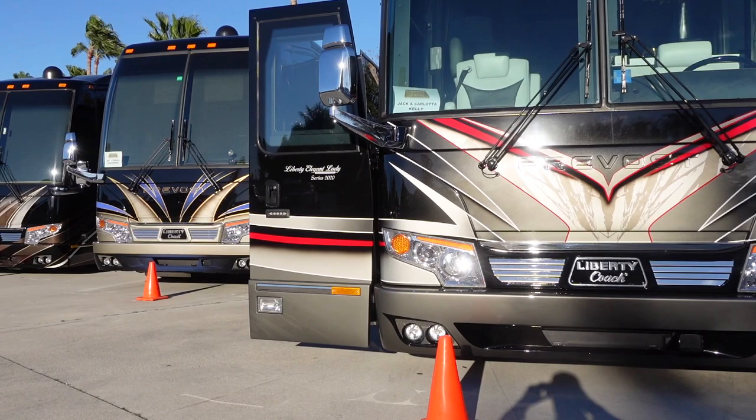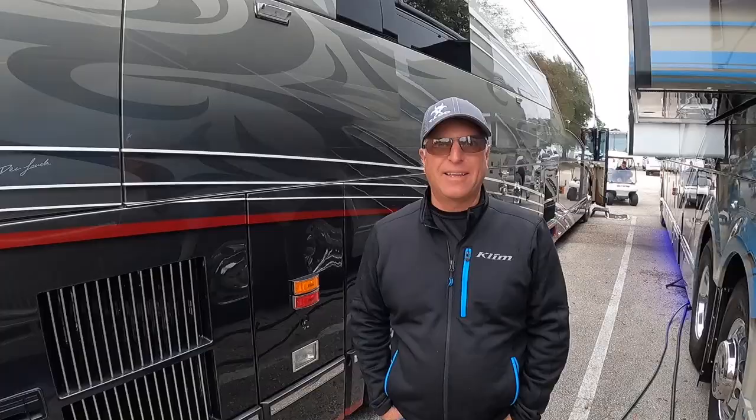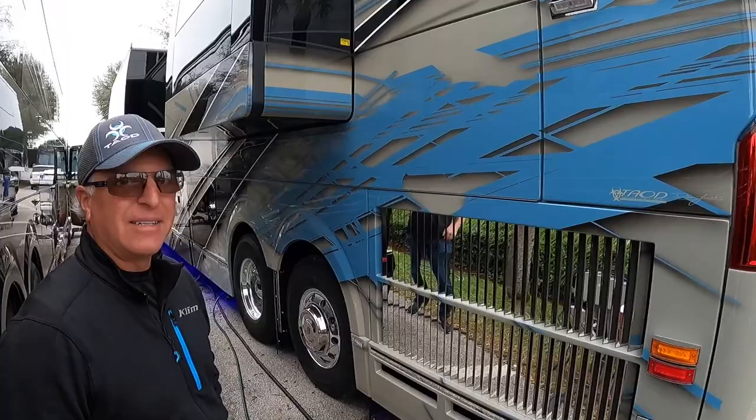We're here at the Liberty Coach Rally looking at probably close to 100 Liberty Coaches here right now. Oh, it's incredible — a lot of your artwork all in one place. Now, right next to us, we're looking at one of the newer ones — I believe this is a 2019. What's some of the stuff that's changed over the last decade plus?